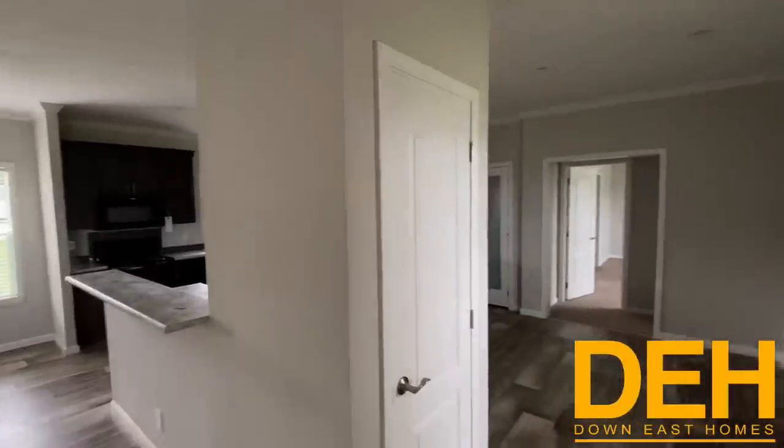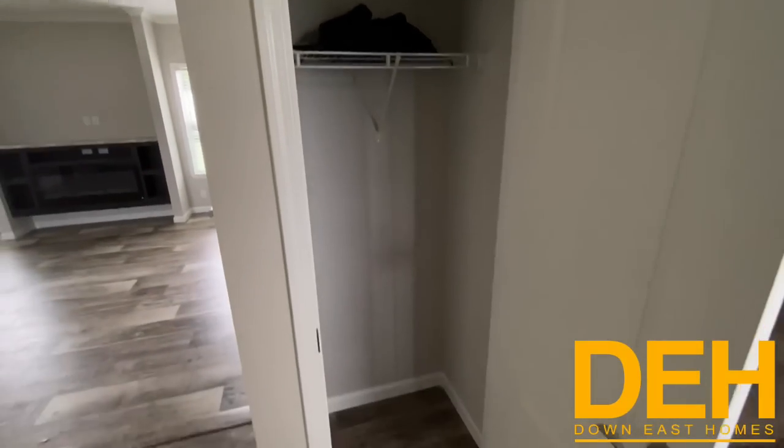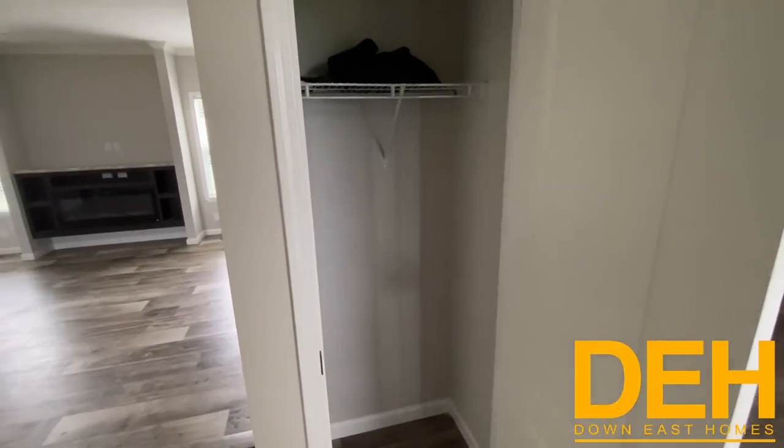This is just a look as soon as you walk in — you have your dining room here to the right, and you do have a beautiful closet there as well, perfect for hanging your coats and everything like that.